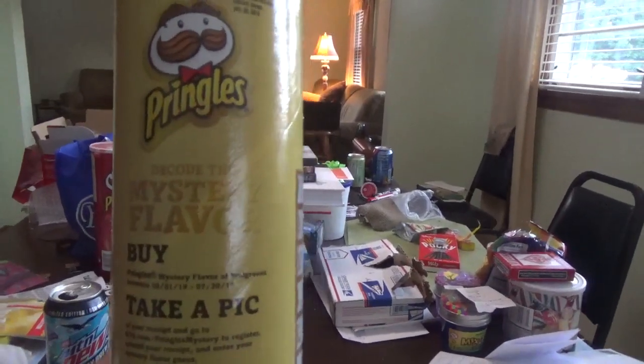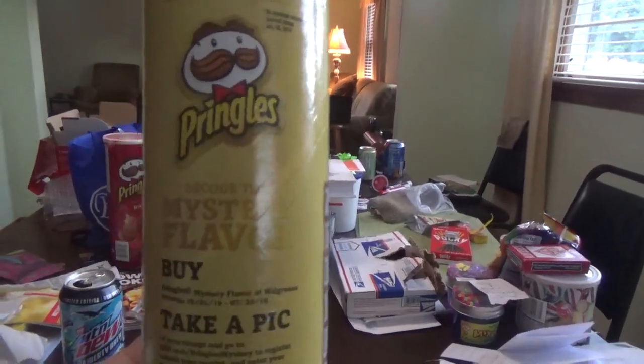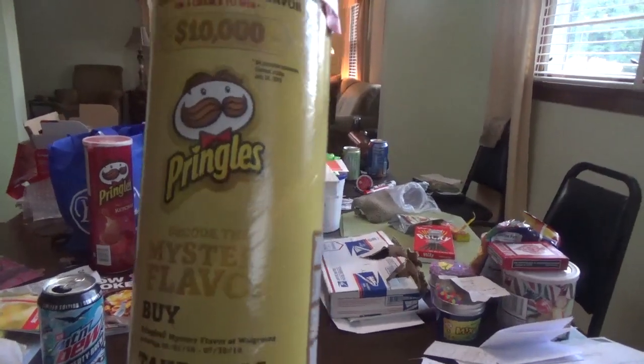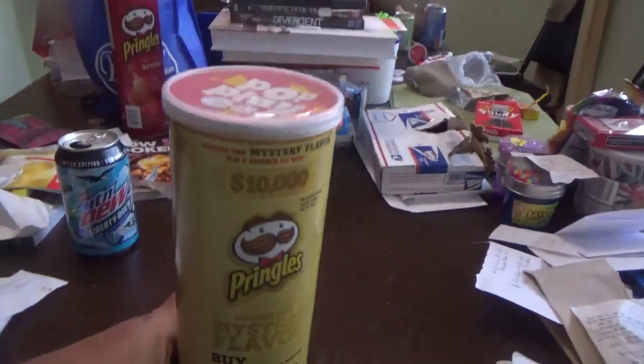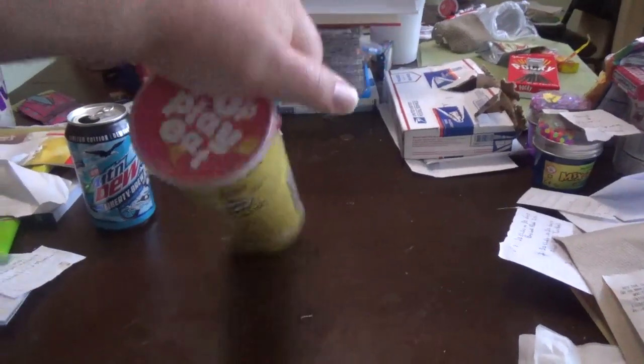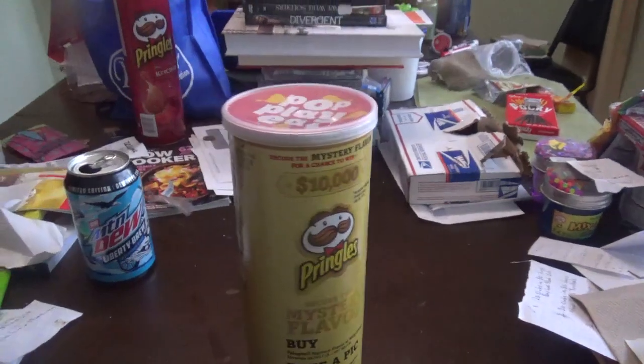Go to your local Walgreens and get the can, and give it a shot — see if you can tell what flavor this can is. So I'm gonna give it a shot here and let you guys know. Maybe I'll be able to pick what flavor it is; I'm hoping I really can.